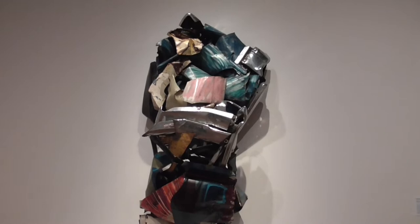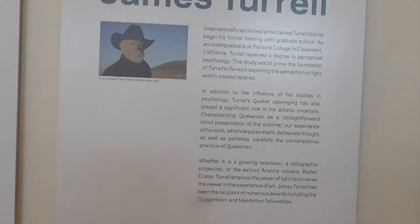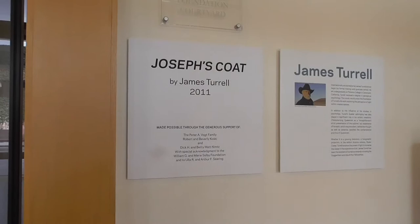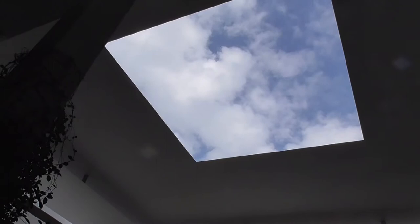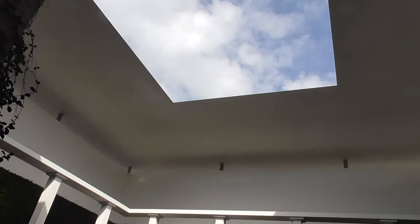James Turrell employs the power of light to immerse the viewer in the experience of art. We were lucky enough to see some of his art in Naoshima, Japan — brilliant. To see it here, you have to come when it's open at night around twilight, and the lighting changes as the sun starts to set, which immerses the viewer. Turrell's Sky Space is called Joseph's Coat, which makes sense — Joseph's Coat of many colors.